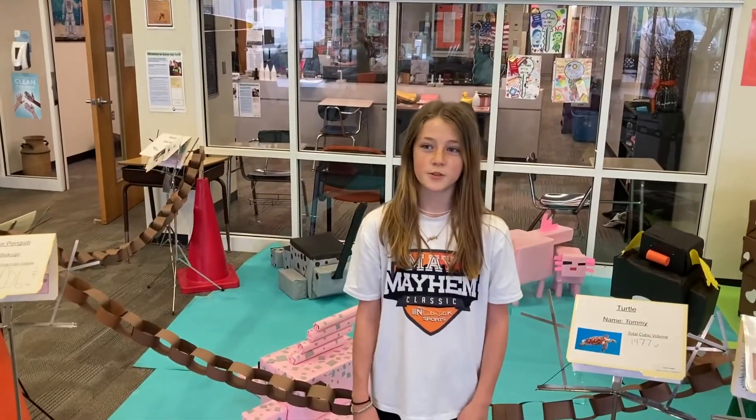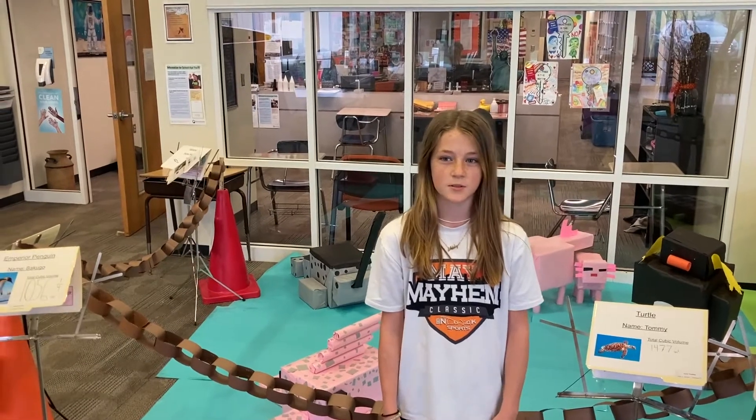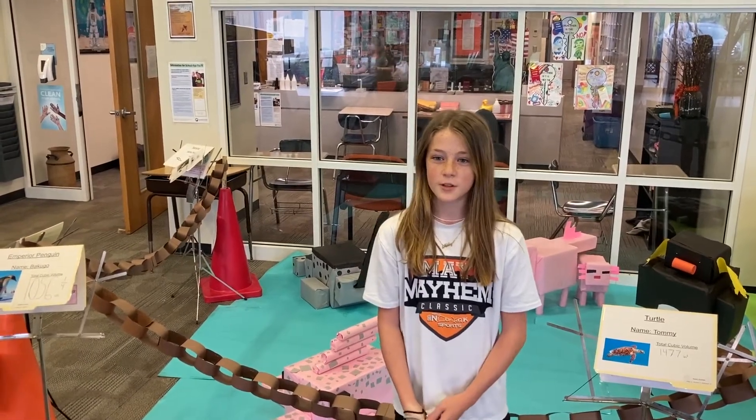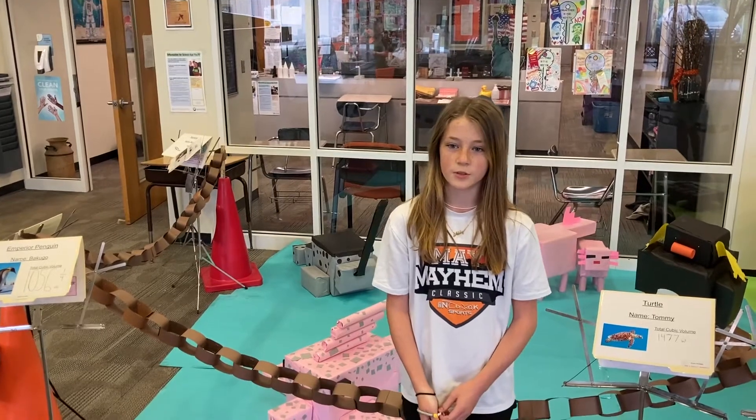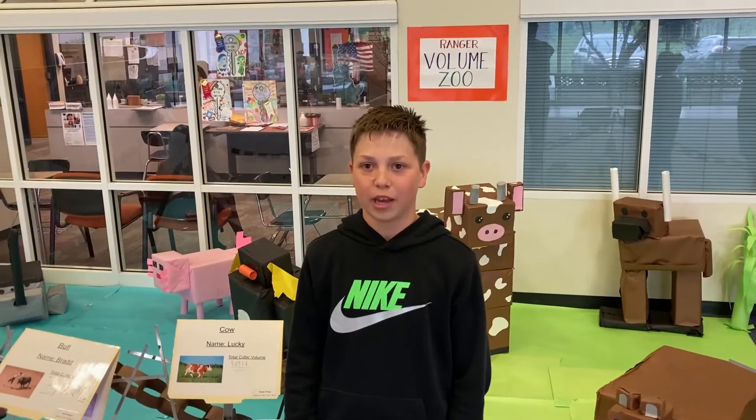To create our animals, we used boxes and tubes that were donated by students, staff, and even our teachers' neighbors. We had a lot to choose from. We took our time to figure out what we would use to create our animals and drew a plan that showed its purpose. We then measured our animals from head to paws or hooves.